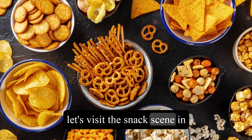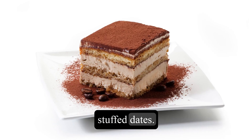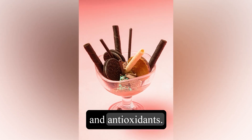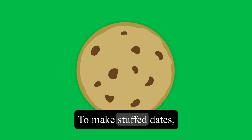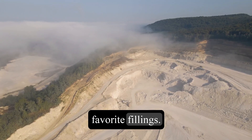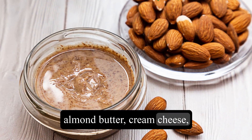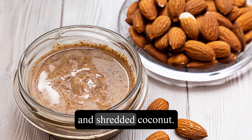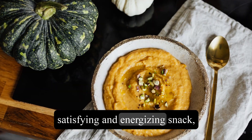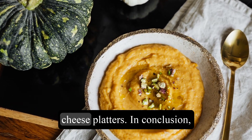Lastly, let's visit the snack scene in the Middle East and try out a tasty treat called stuffed dates. Dates are naturally sweet and packed with fiber, potassium, and antioxidants. To make stuffed dates, remove the pits from the dates and stuff them with your favorite fillings. Some popular options include almond butter, cream cheese, or a combination of nuts and shredded coconut. Stuffed dates make for a satisfying and energizing snack, and they also work well as a dessert or a sweet addition to cheese platters.